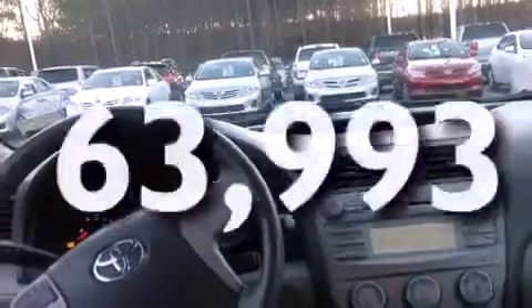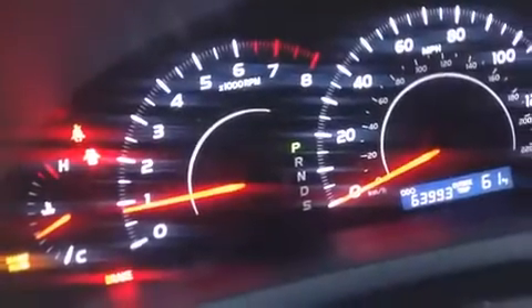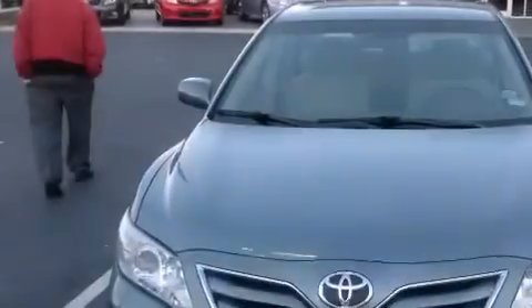This automobile has fewer than 64,000 miles on the odometer. With an EPA estimated rating of 32 miles per gallon on the highway, fuel efficiency does not take a back seat.